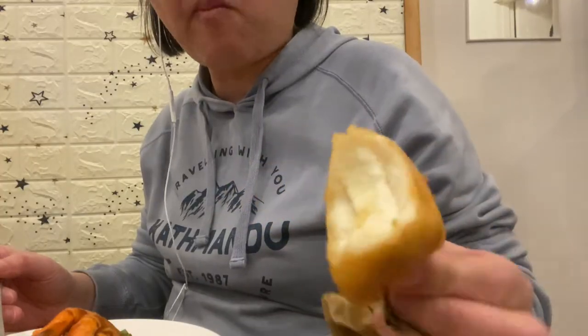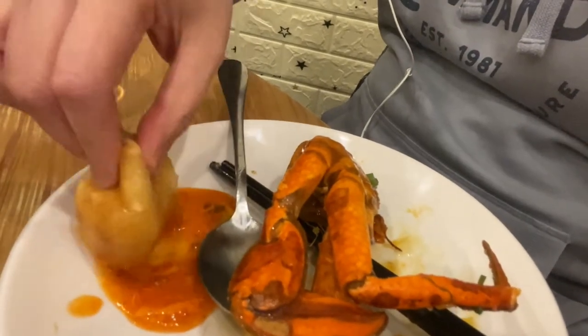The chili crab comes with a deep-fried steamed bun. The bun is so soft and it is so good to dip with the chili sauce.